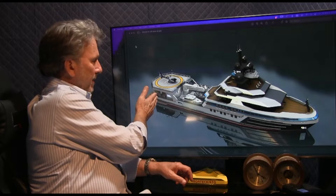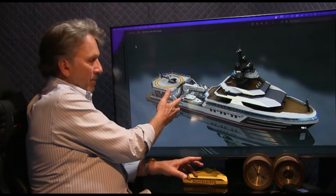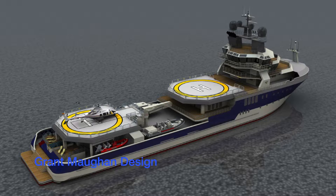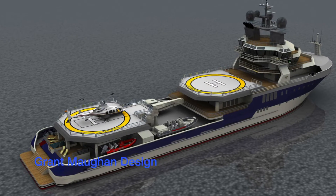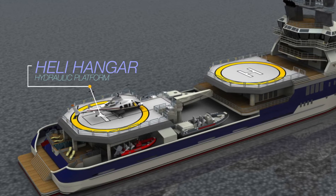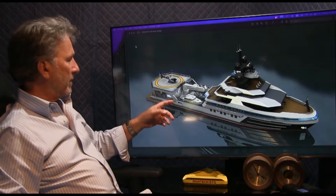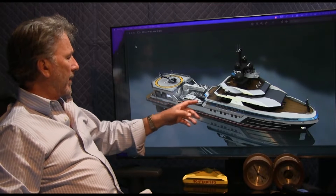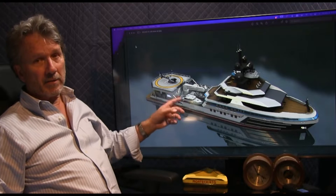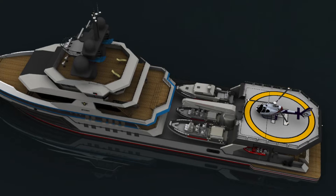The aft area is essentially open space to be built on in the expedition conversion - it's pretty much plug and play. This can be a touch-and-go helipad, or a commercially certified helipad with refueling and a hangar with a lift going down underneath. It can be a dive center, it can be all sorts of things. On almost all of these vessels you want to have a variety of tenders and toys for different weather conditions and different places that you go on your expeditions.